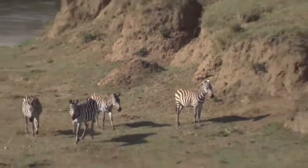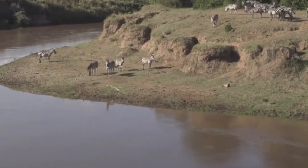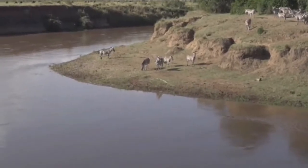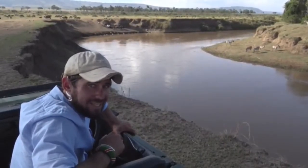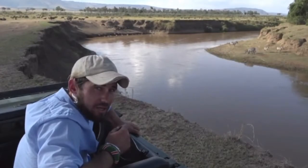It doesn't have venom — it just overpowers its prey with powerful jaws. They don't even have very big teeth, so they just use the strength of their jaws to be able to overwhelm their prey. And there is no venom inside their teeth or their mouth.